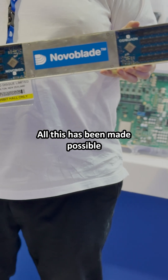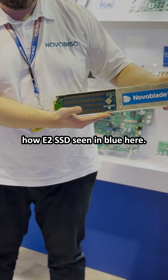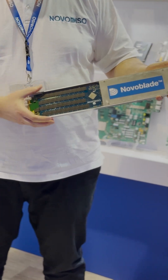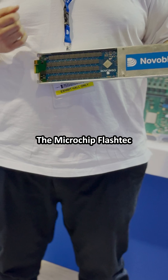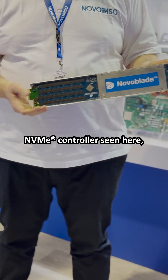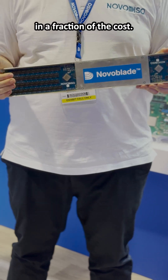All this has been made possible by our partnership with Microchip. I want to highlight today our E2 SSD, seen in blue here — it's a monster of a hard drive replacement. The Microchip FlashTech NVMe controller, seen here, is enabling a huge array of high-density storage at a fraction of the cost.